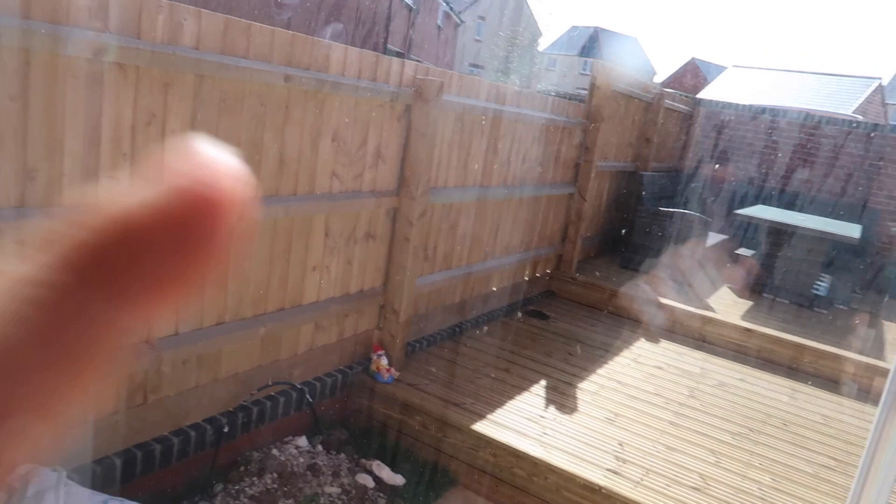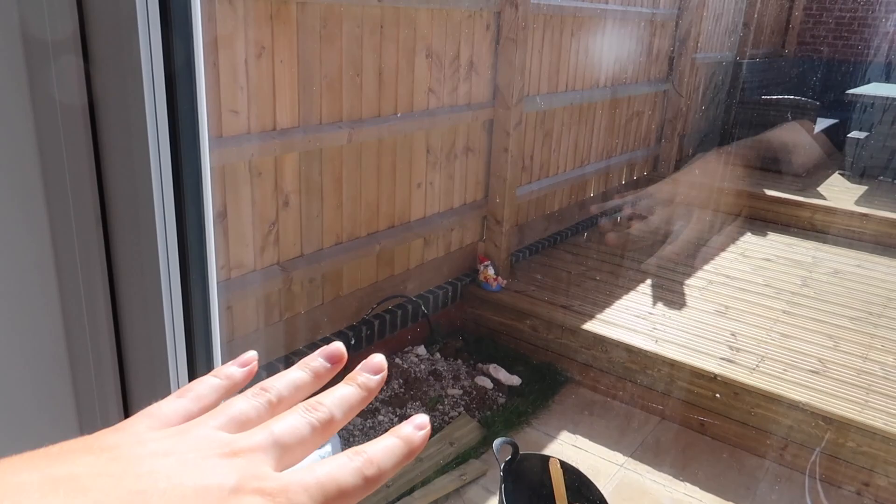Good morning everybody, welcome back! Today we are just about to leave to go get some more decking boards, which we need to build the planters we're going to put bamboo and other plants in. So this is the decking, and along there we're going to put bamboo, and along this bottom bit we're going to put another planter with loads of different plants.